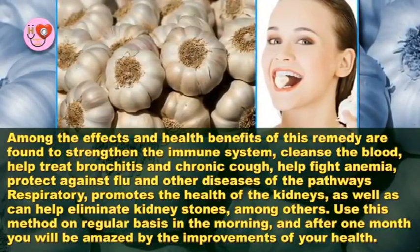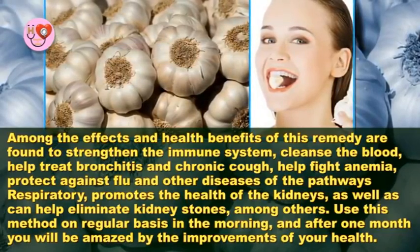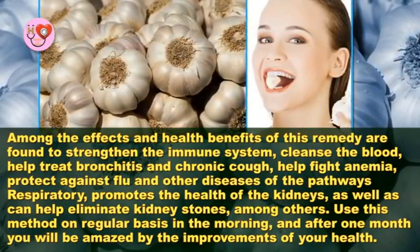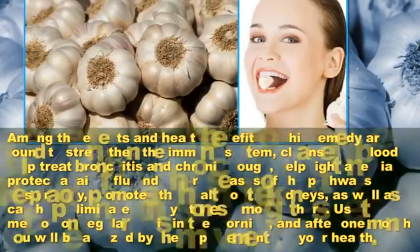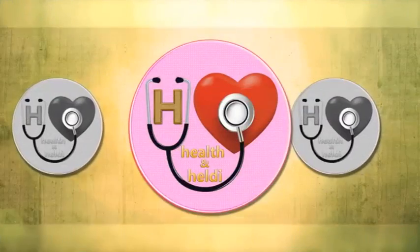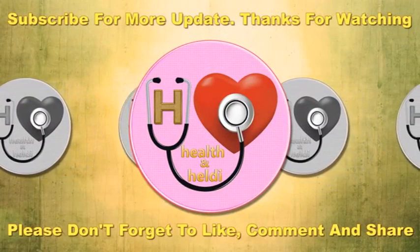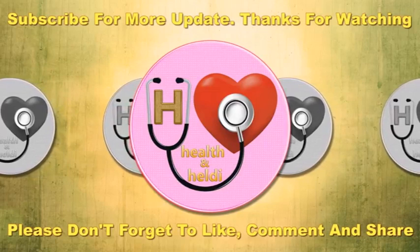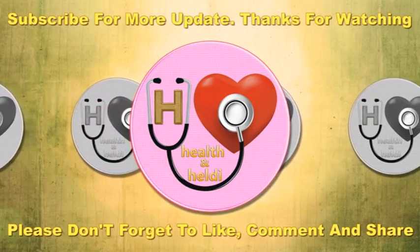Use this method on a regular basis in the morning, and after one month you will be amazed by the improvements of your health. I hope this video will be helpful for you. Please don't forget to like, comment, and subscribe to get updates for new videos. If you find our tips useful and interesting, please share with your family and friends. Thanks for watching.